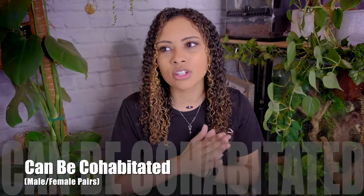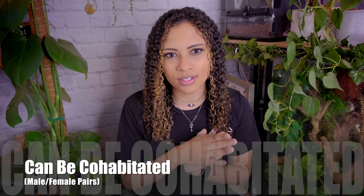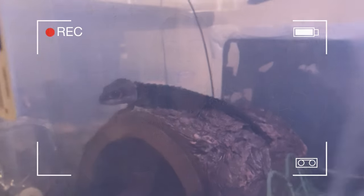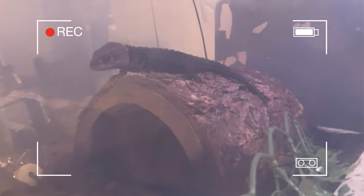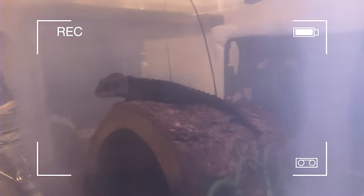The last thing is that you can actually cohabit crocodile skinks. A male and female pair can be safely cohabbed in the same tank. Female-female pairs tend to fight and male-male pairs will fight, but male-female pairs can be safely kept together. Just keep in mind — it's a male and a female, so you will probably get a baby if all conditions are correct. Crocodile skinks usually only produce one egg at a time, and the parents will actually raise that baby alongside them. Cutest thing in the entire world.